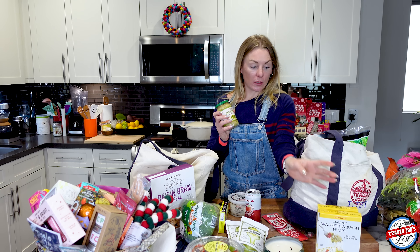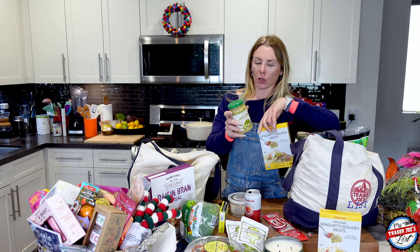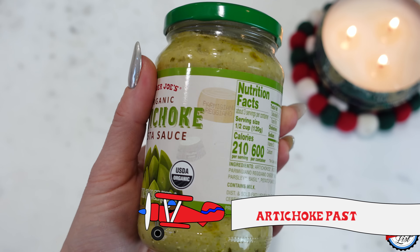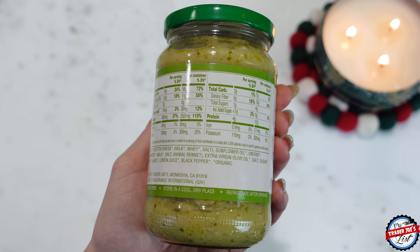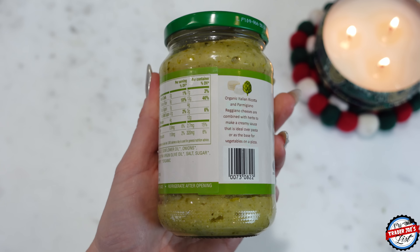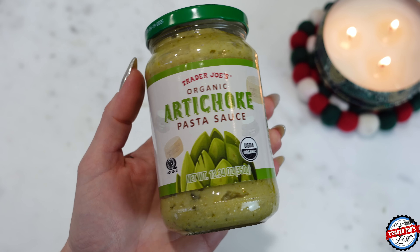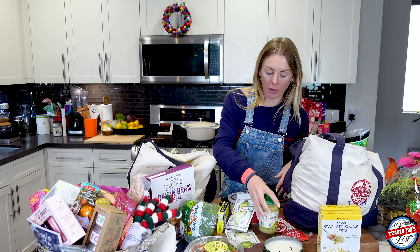When I was describing the spaghetti squash pasta we made the other night, we used the artichoke pasta sauce - fire. Buy this stuff. It has a tangy flavor. I must be into artichokes because I got two artichoke things this haul. The ingredients are pretty clean. Big fan. I also got honey for matcha in the morning.